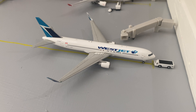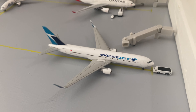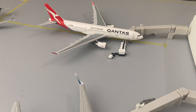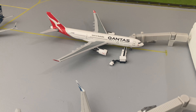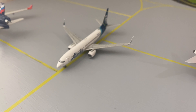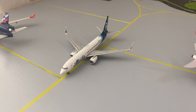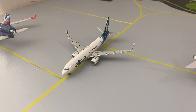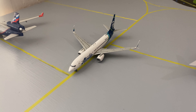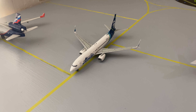Moving on, we have a WestJet Boeing 767 — the jet bridge has just been pulled back and it's going to be pushing back for London Gatwick. Right behind that we have a Qantas Airbus A330 getting its bags loaded up, heading out to Sydney later today. And right behind that we have an Alaska Airlines Boeing 737-800 that just arrived from Northwest Washington International Airport, which is actually a fictional model airport operated by Nathan Dunn — I'll be leaving a link in the description for his channel.